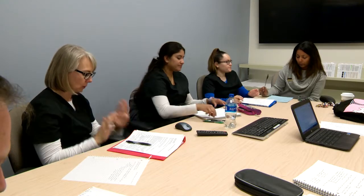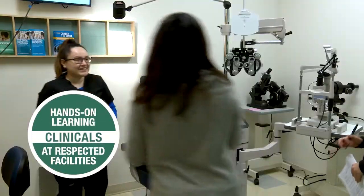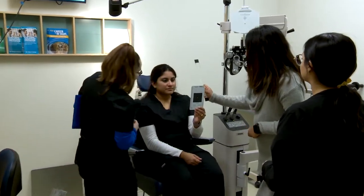The eye care assistant program at College of DuPage has done a wonderful job of finding multiple different types of experiences for the candidates. The more exposure an eye care assistant candidate gets, the better they are prepared on the first day of their job.